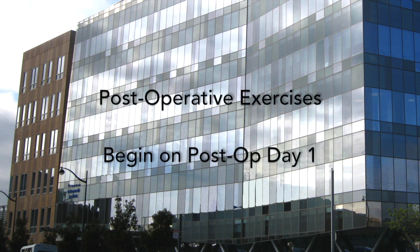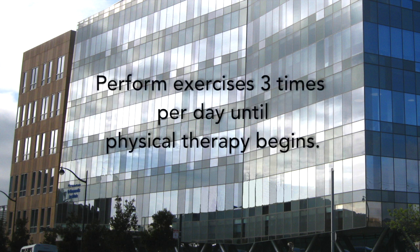Post-operative exercises will begin on post-op day one. Perform these exercises three times per day until physical therapy begins.